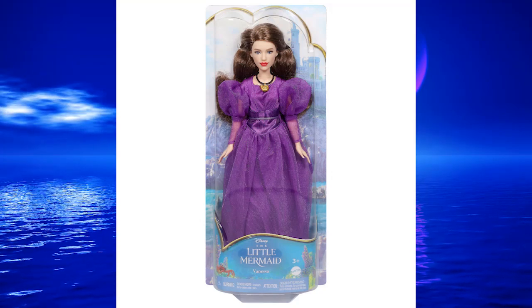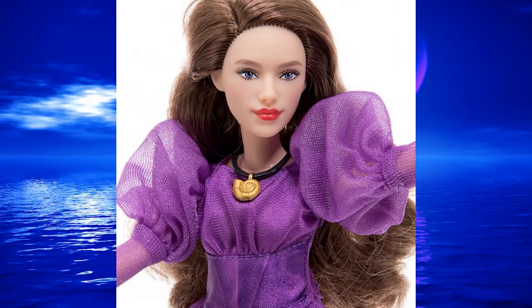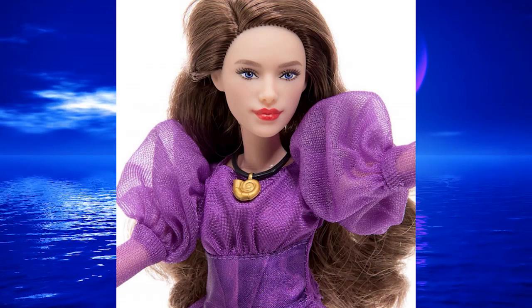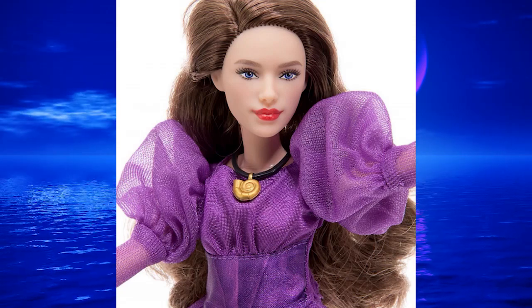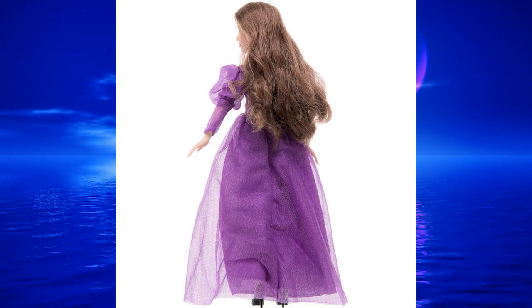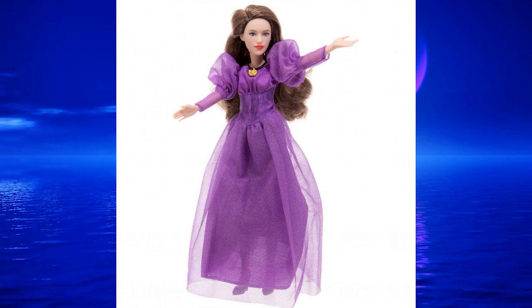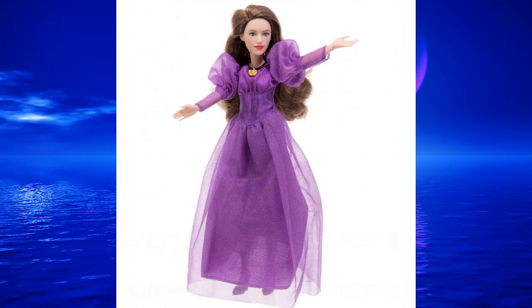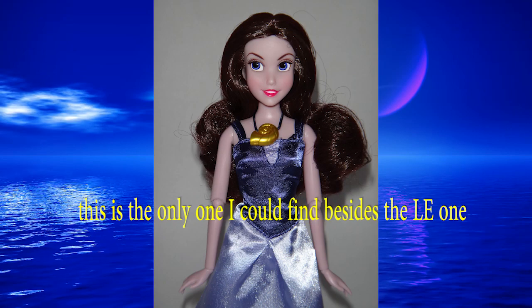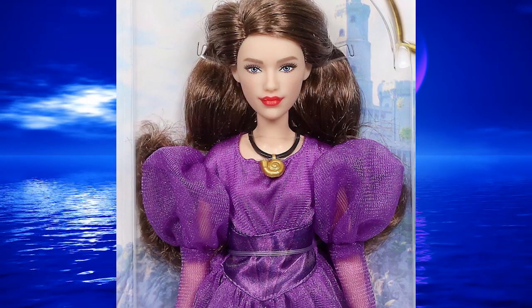Besides Ursula we'll also be getting a Vanessa doll. She has a pretty dress with all the chiffon and satin — it actually looks a little more detailed even than Ariel's human dress. It's good that they're giving us Vanessa right off the bat because there aren't very many Vanessa dolls from the animated movie, and you've got to have all the characters if you're going to play out the movie.